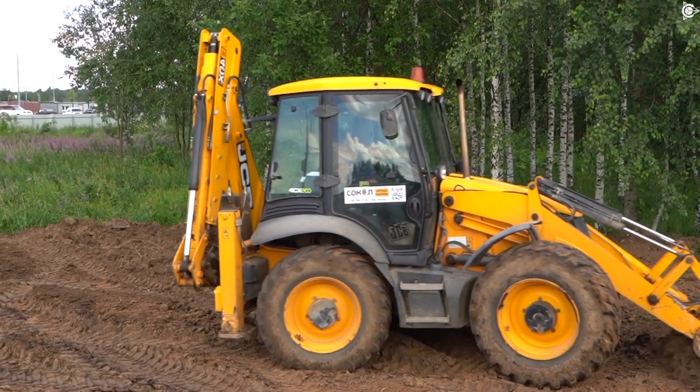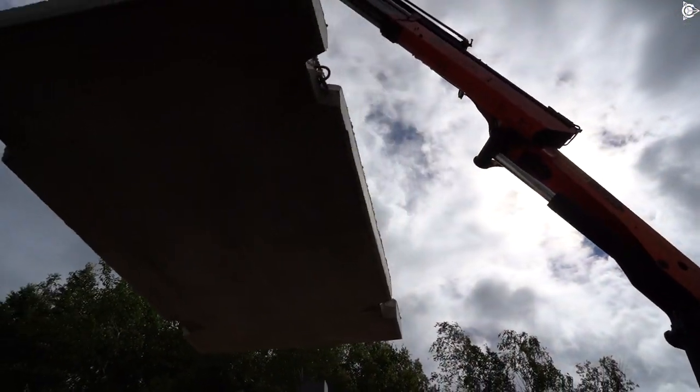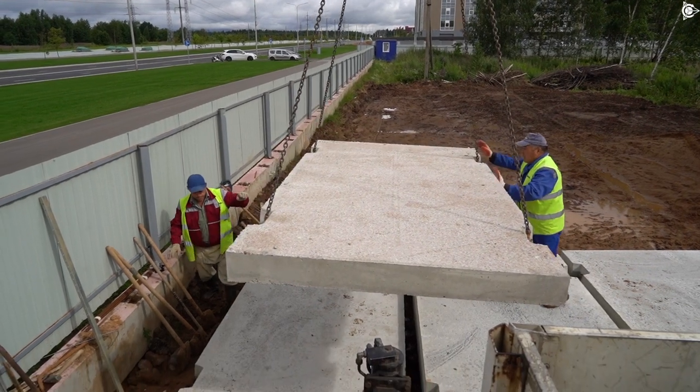The construction equipment has already been dispatched to the site, and the construction of temporary facilities for the construction camp is well underway. The company's team has put all the efforts and skills to complete a number of tasks. But while some people are speculating and being apprehensive, the team of Sovelmash is acting and achieving the planned result, no matter what the obstacles are.